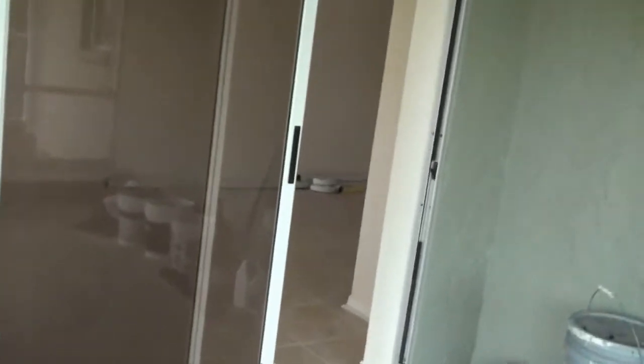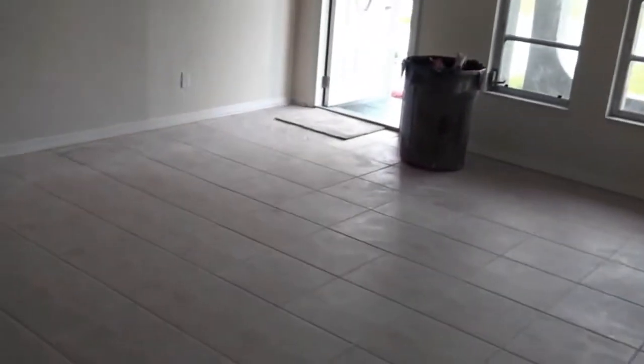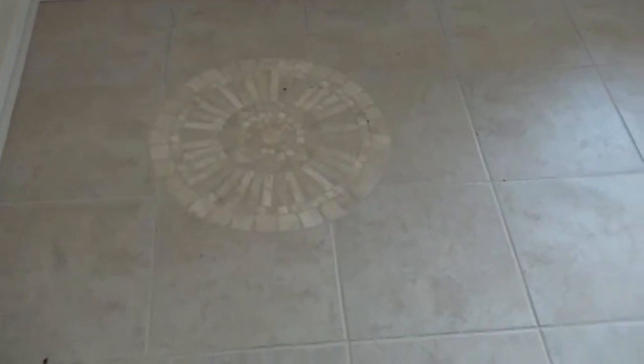We had some issues with the appliances, so we're going to be putting some different appliances in. That's it for day 21 — just about together and finished, not 100% yet but just about there. Here's how it looks without that tape on the window for the first time. We're going to get the cleaning crew in here in a couple of days over the weekend, and we'll show you how she turned out in the final show.